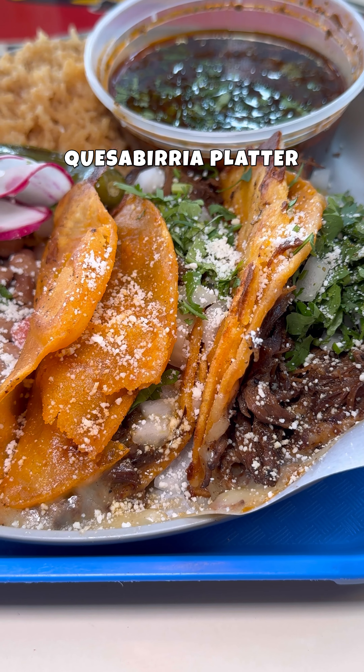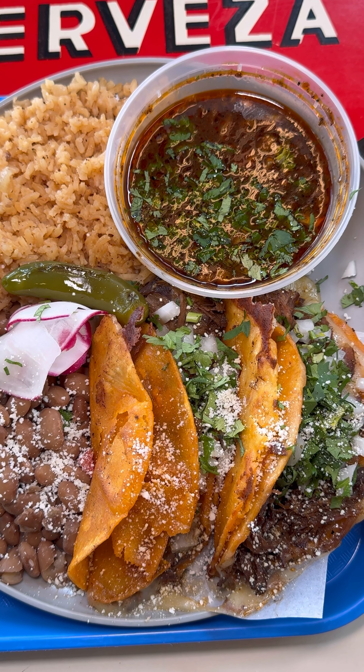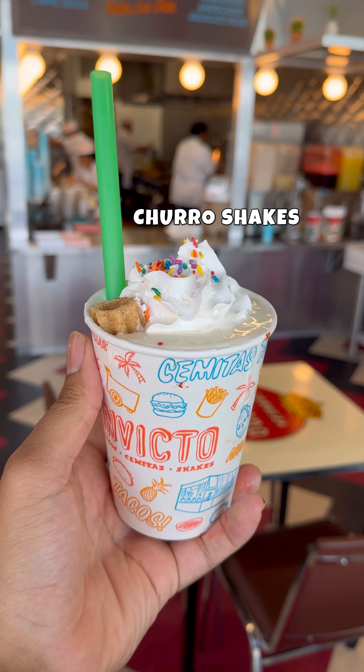Moment of honesty, y'all — when I see a trendy looking place and I see Birria on the menu, I'm instantly skeptical. But definitely don't think that when you come here. These Birria are crispy, cheesy, seasoned perfectly. The consomme is amazing — I could literally drink that consomme by itself, but it doesn't stop there.